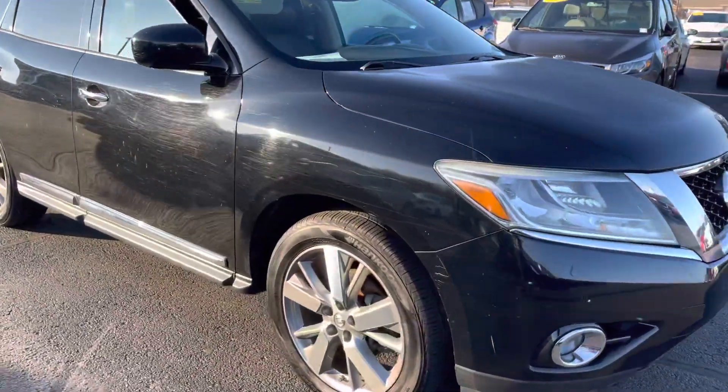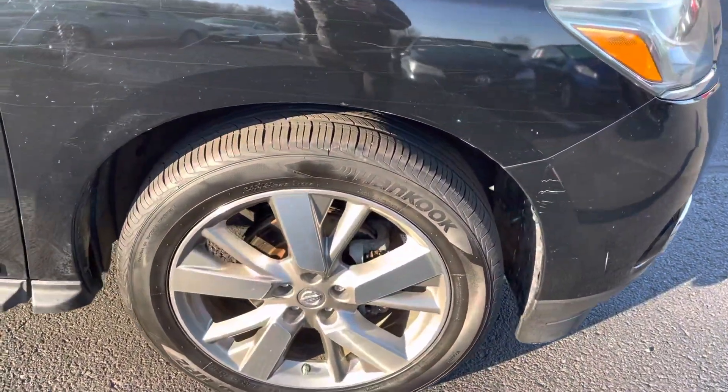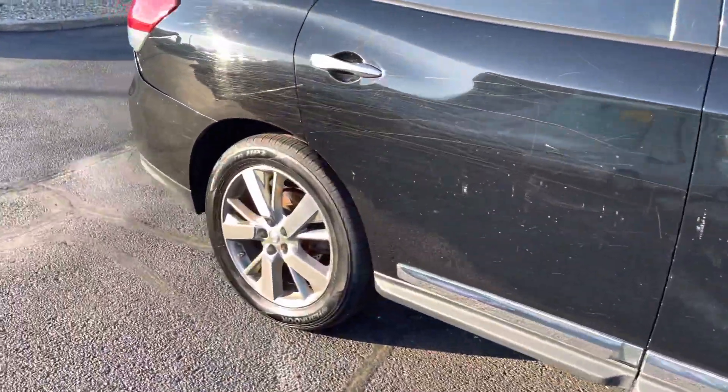Looking on the exterior, there are some scratches running along the passenger side and driver's side. All four tires seem to have plenty of tread left on them.